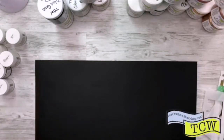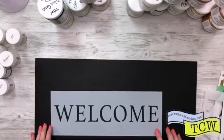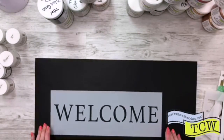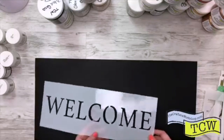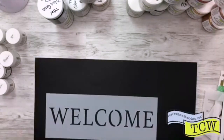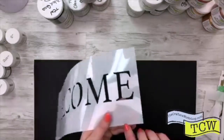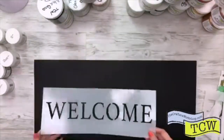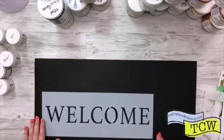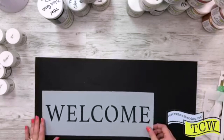Then we have TCW 2169 and this one is called Welcome. When you have these at home and want to know the numbers, you can find the little numbers etched in the bottom of the stencils. So TCW 2169, Welcome.